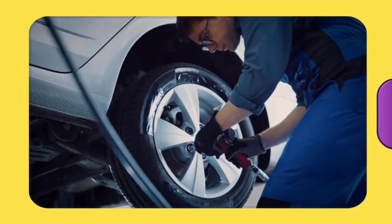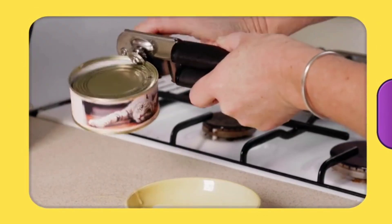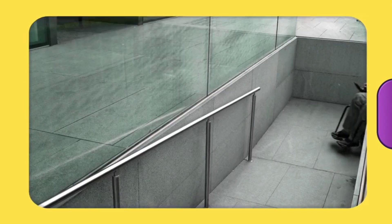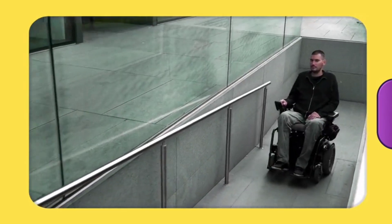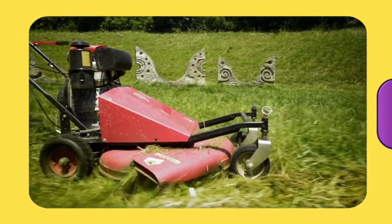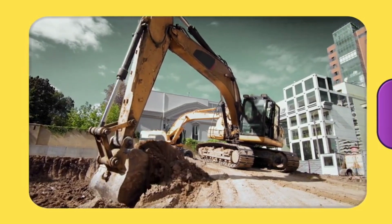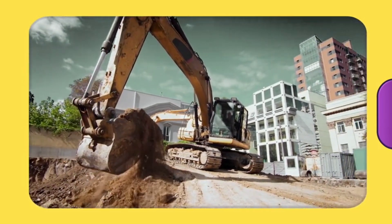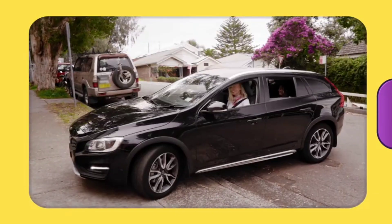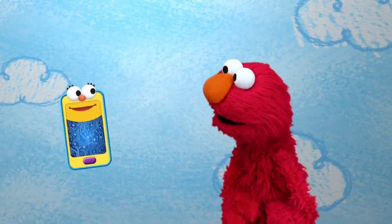Machines make things easier for people to do. Some machines are small, like this can opener — it's a machine that helps open cans. Some machines are big, like a car. There are two machines here: there's a wheelchair and the ramp. Machines that cut grass are called lawnmowers. This excavator is a machine that digs holes. Look at that big shovel on the front. Machines, like this bike, help us get places. Machines can do so many things. Machines are everywhere.